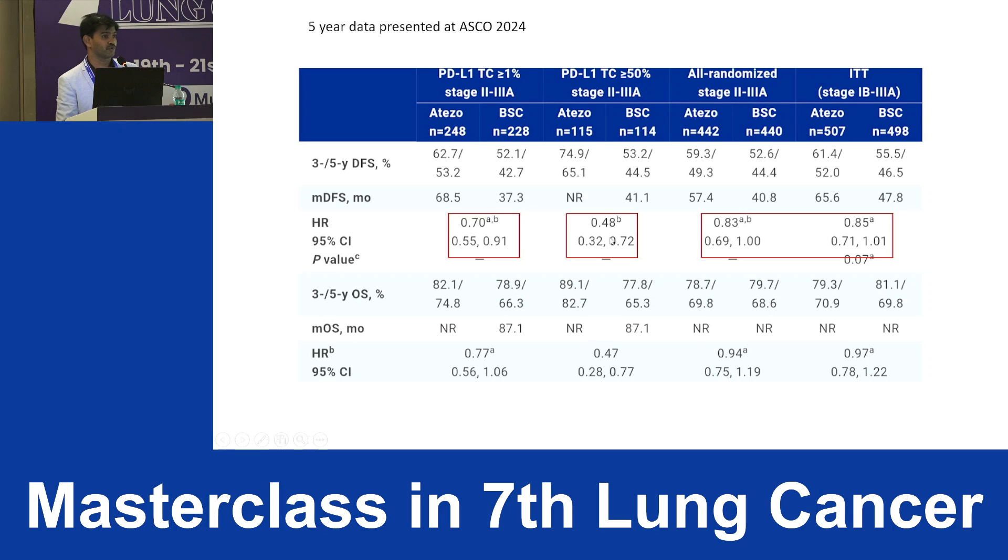If you dissect further, in patients with PD-L1 greater than 50%, the hazard ratio was even better at 0.48. But if you include all comers — intent-to-treat population or all stage patients — the hazard ratio was not as favorable. The take-home point: in the adjuvant setting for atezolizumab, if PD-L1 is greater than 1%, there is a 30-month difference in DFS, and if greater than 50%, the benefit is even more significant.